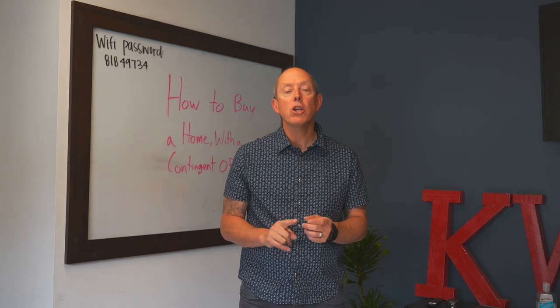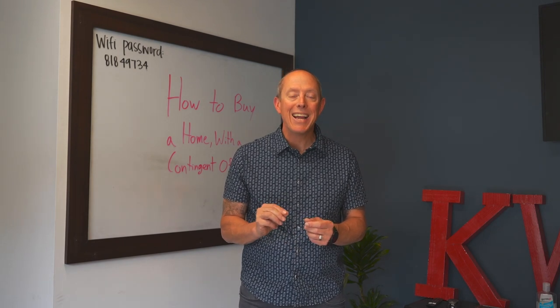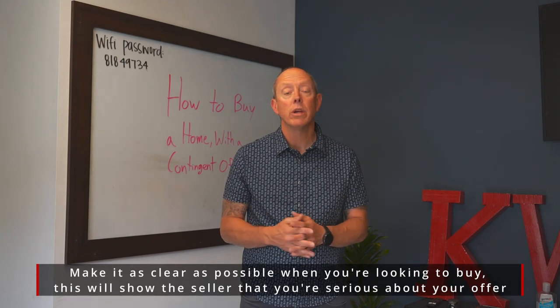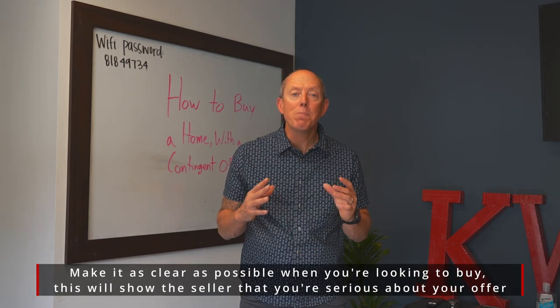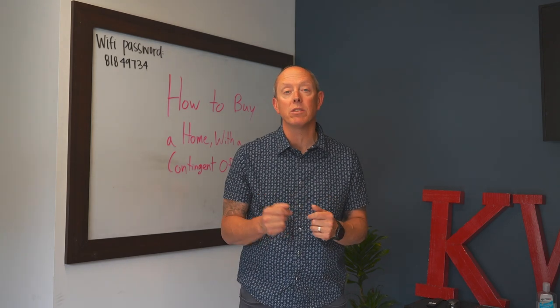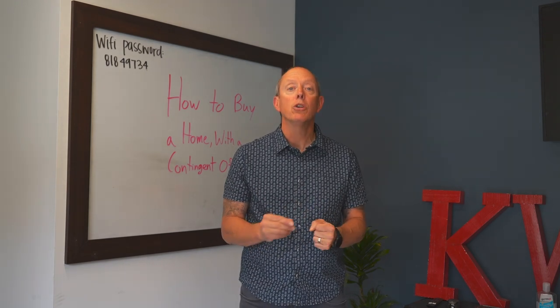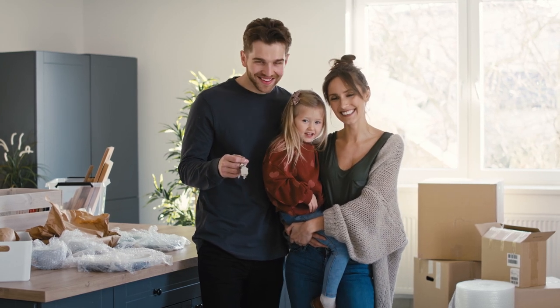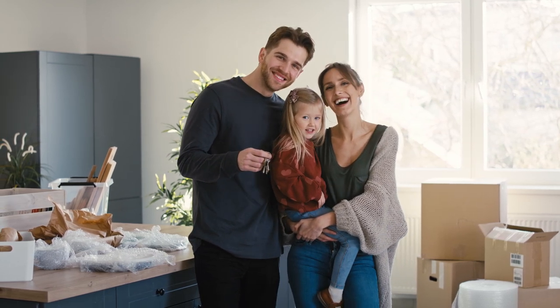The first piece is make your offer more attractive by tightening deadlines, such as your finance and appraisal or your due diligence, but put a time frame on when you have to execute. That will tell the seller that you're more motivated to go do the things that are going to require you to have skin in the game, and in a seller's eyes, they like that.